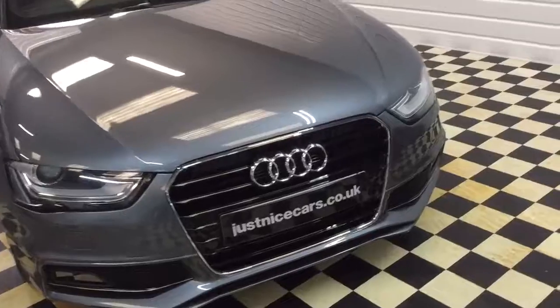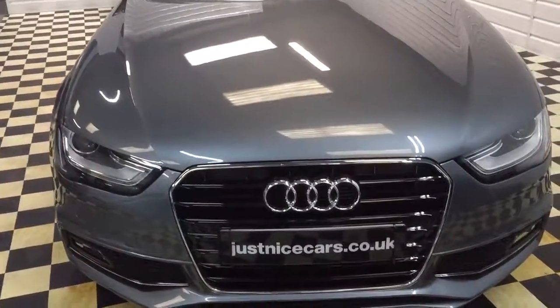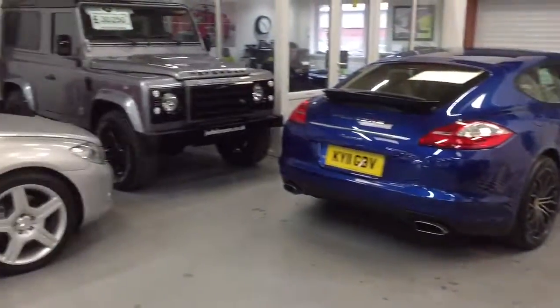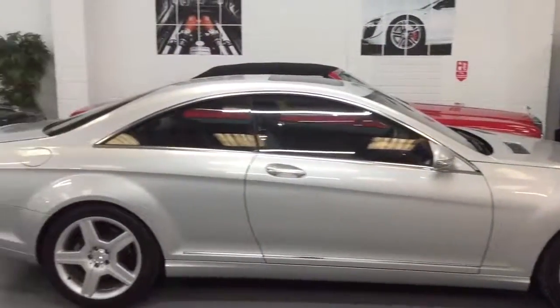For the full description of this car, there are 20 photos on our website at justnicecars.co.uk. We always have a good selection of cars in stock, so have a look at our website.